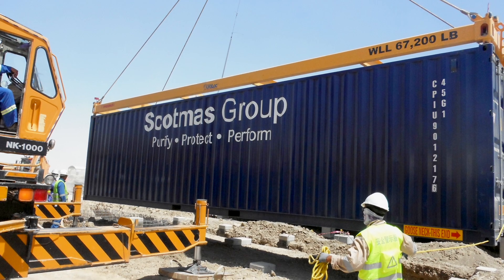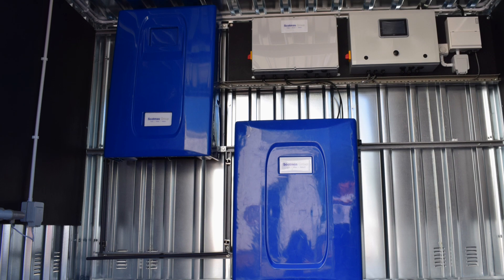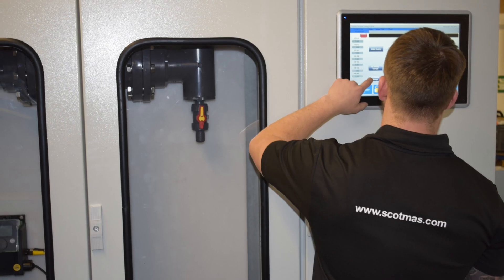Scotmas are able to offer a range of containerized solutions which combine our proven chlorine dioxide generation technology along with a pre-engineered plant room. These containerized plant rooms can be easily and quickly delivered and applied on site, reducing disruption and engineering costs.